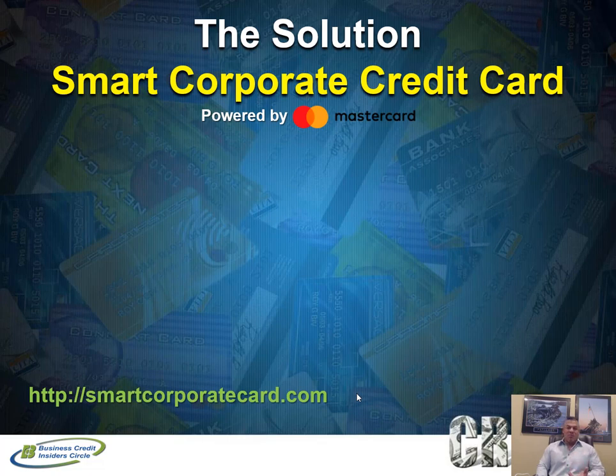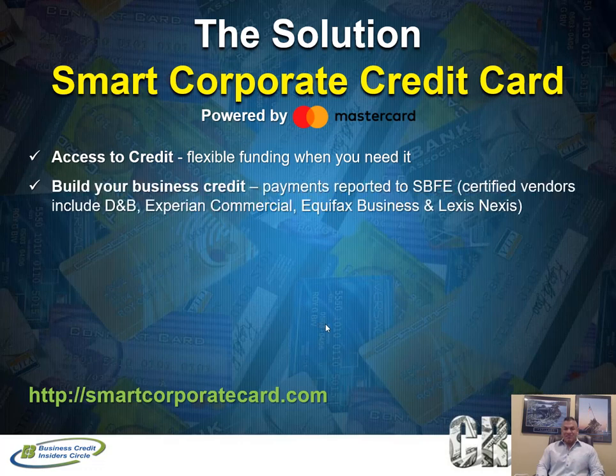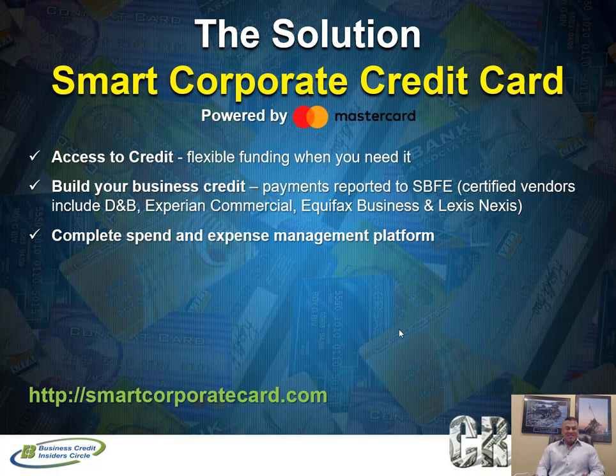So how does this smart corporate credit card address those three major issues? Number one, it gives you access to credit. This is a charge card, so you do have to pay the balance in full every month, but you have that float for 30 days — flexible funding where you can conserve cash flow and pay it off when due. Every time you use your charge card and pay it off, they report that data to the business credit reporting agencies, so you can have multiple payment activity reporting — which is powerful for building business credit.